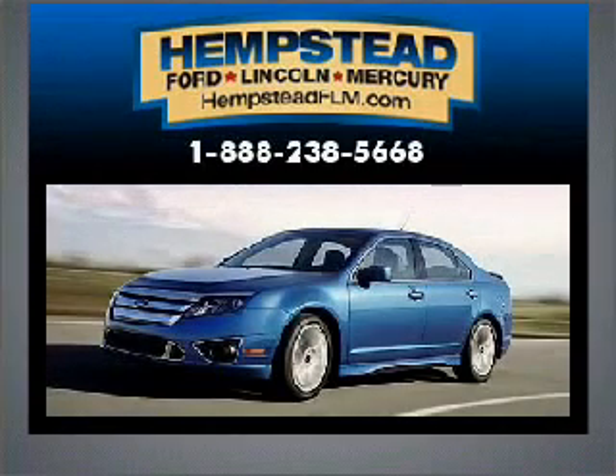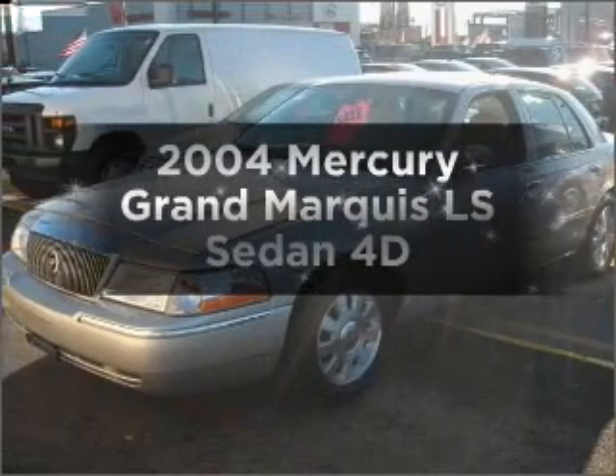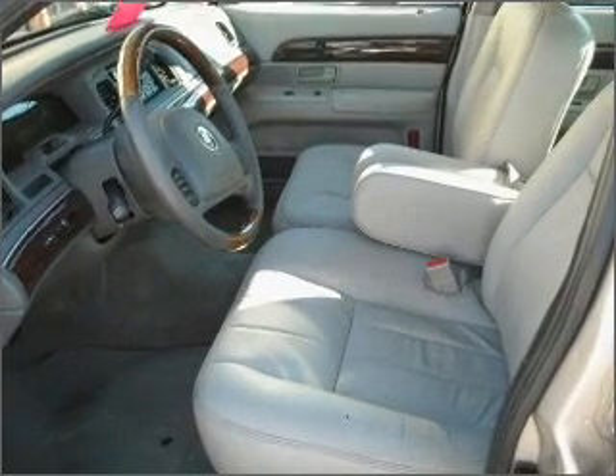Here's another quality vehicle from Long Island's most trusted Ford Lincoln Mercury dealer for over 80 years, Hempstead Ford Lincoln Mercury. Check out this 2004 Mercury Grand Marquis. If you're looking for a first-rate auto, this one could be yours today.